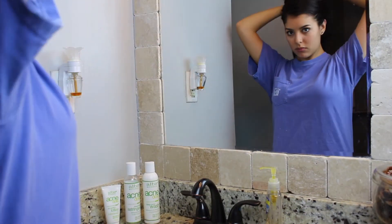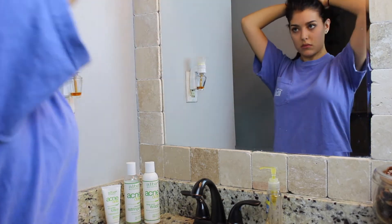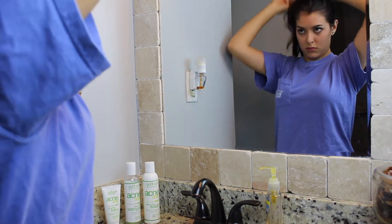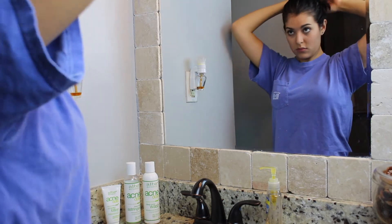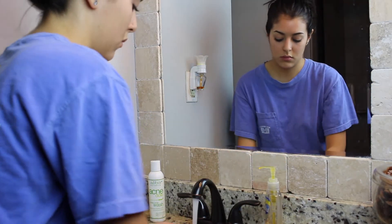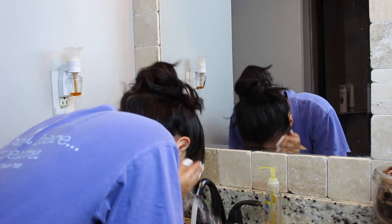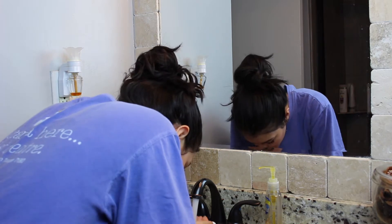So the first thing I do is put up my hair in a ponytail or a high bun, just because I really hate it when my hair gets wet when I'm trying to wash my face. It's not pleasant to me at all. Then I make sure that I wash my hands really well, just because your hands collect a lot of bacteria throughout the day, so you just want to make sure you have a clean slate.